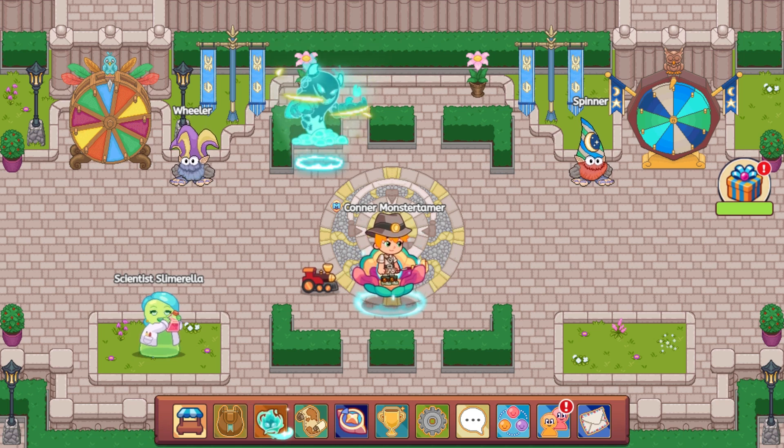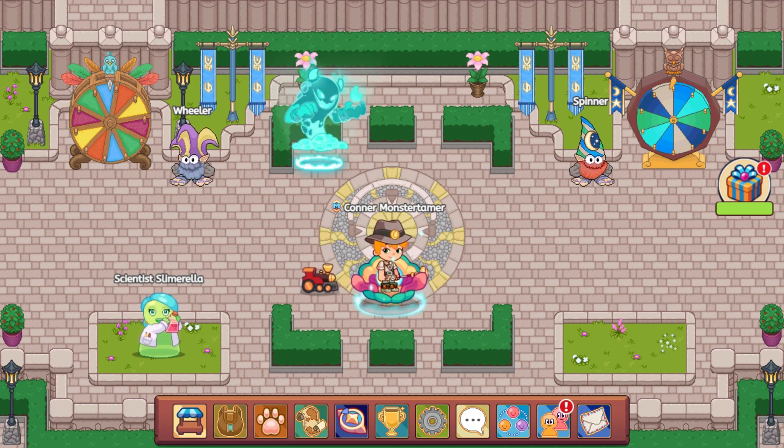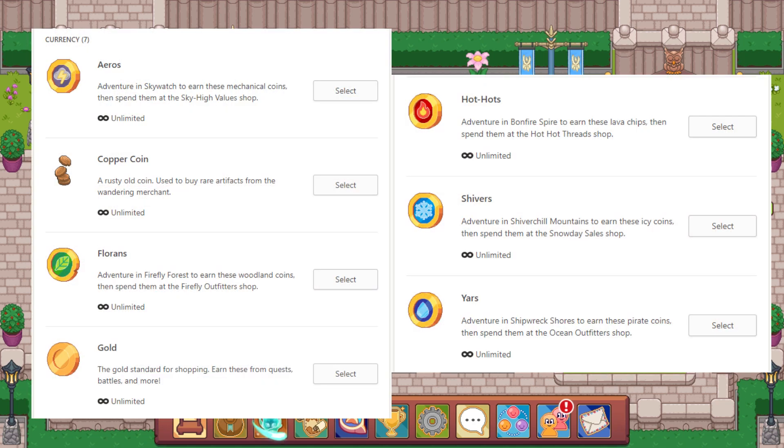It's very easy to use, and it's been a while since I've sent one — about 1,700 questions it says. Let's take a look at the rewards; there are some really cool ones. Starting with our currency — the general currency. It actually doesn't say within the app how much you get, but you can get arrows, copper coins, florins, gold, hot hots, shivers, and yars. I would love to see magic coin added here — even just two magic coins per time — as a generous way to help us get more magic coin.